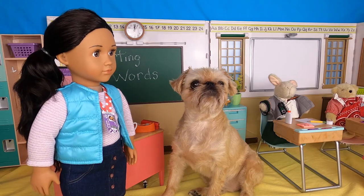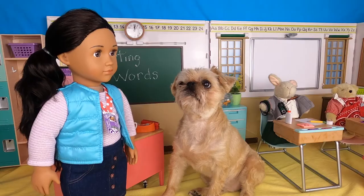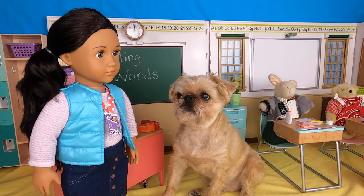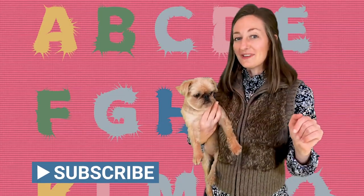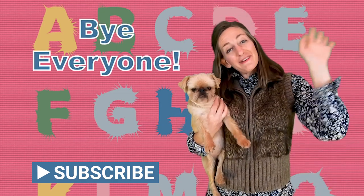Miss Marilee, I have a joke. Yes, Lucy? What's the second to last letter in the alphabet? Because I wanted to know. Sorting your words by your ABCs is a breeze. Bye, everyone!